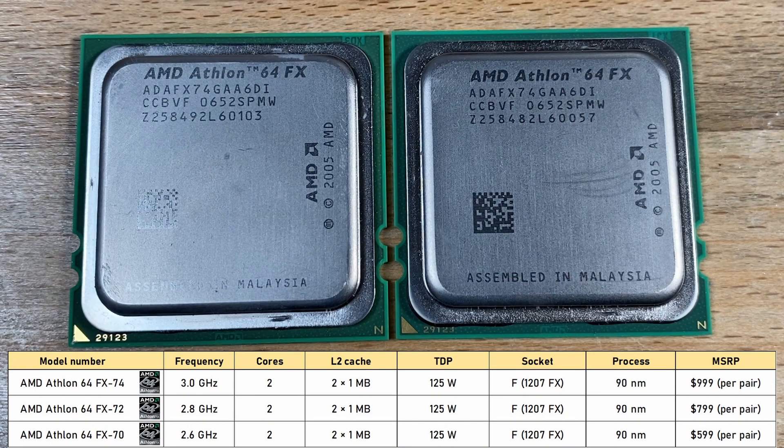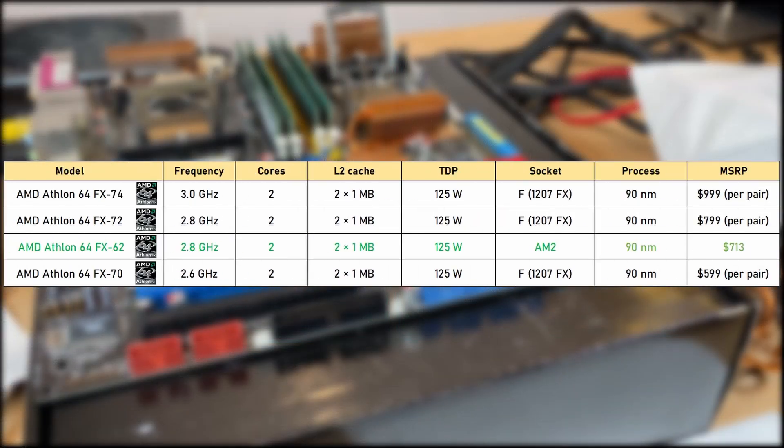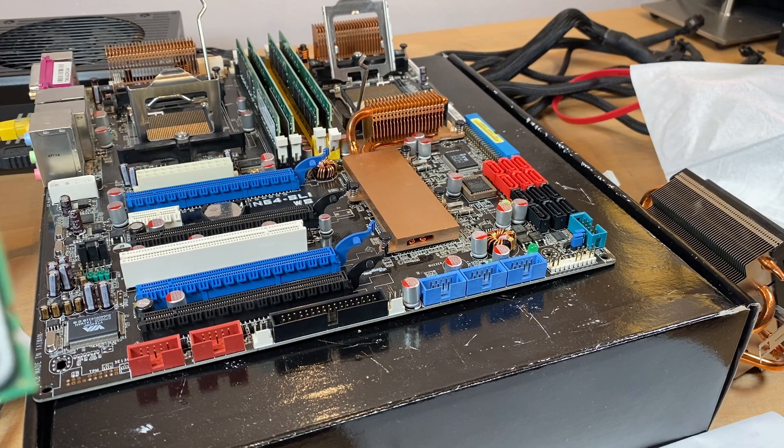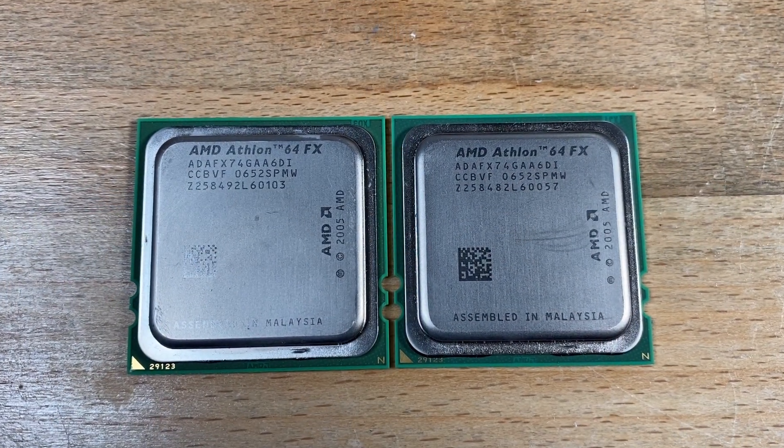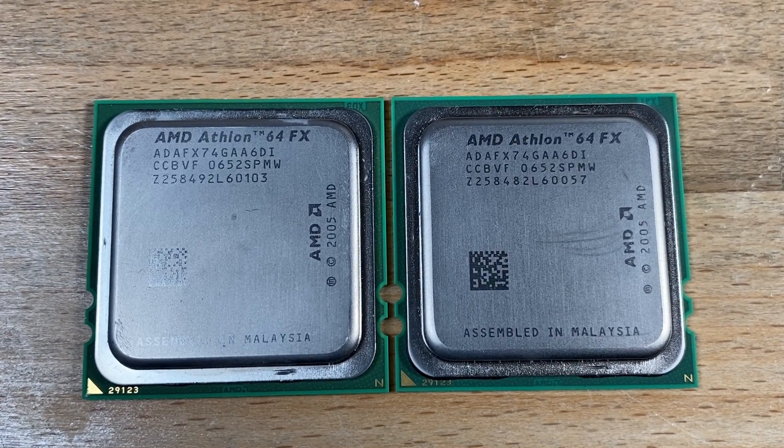All three CPUs had 2MB of L2 cache total and a 125W TDP. What was unique about these is that they were only sold in pairs, ranging from $599 for two FX70s, all the way up to $999 for two FX74s. The FX74 now became the fastest consumer AMD CPU available. I've got two of the flagship FX74s here, for a total of four cores at 3GHz at stock. Let's get them installed into the board.